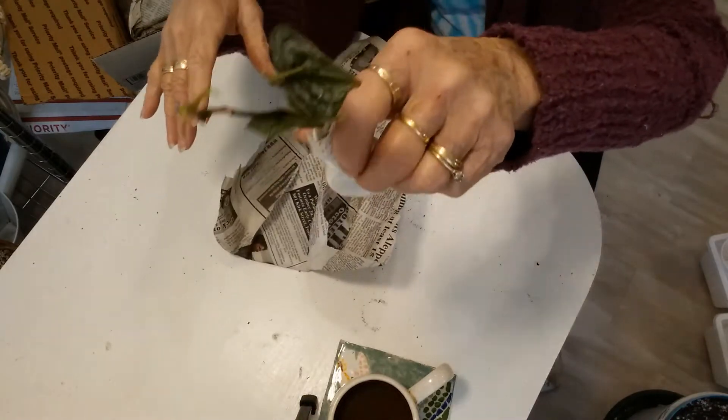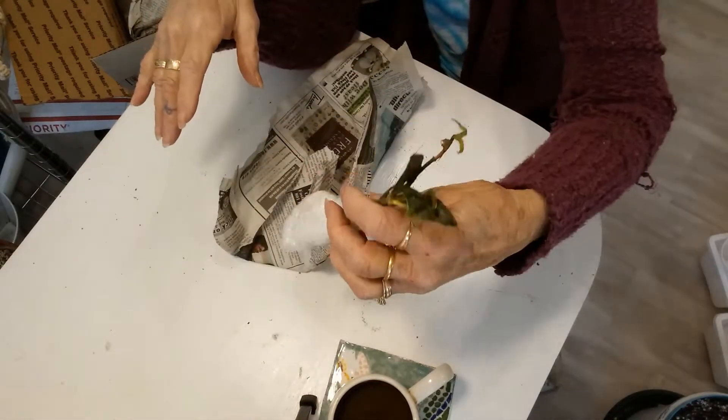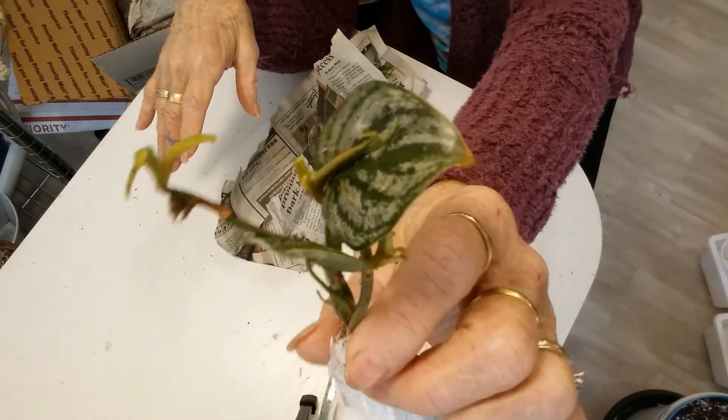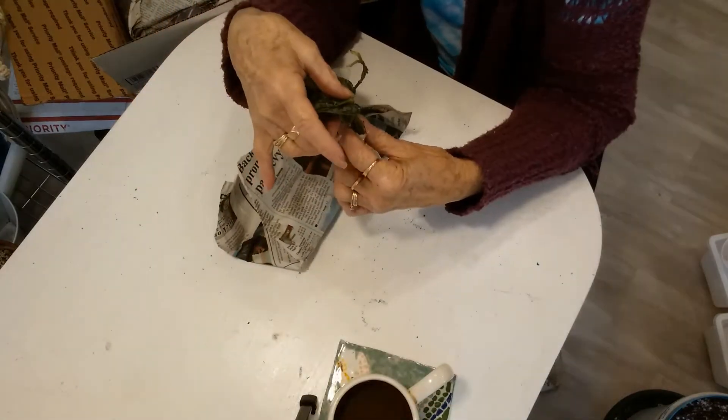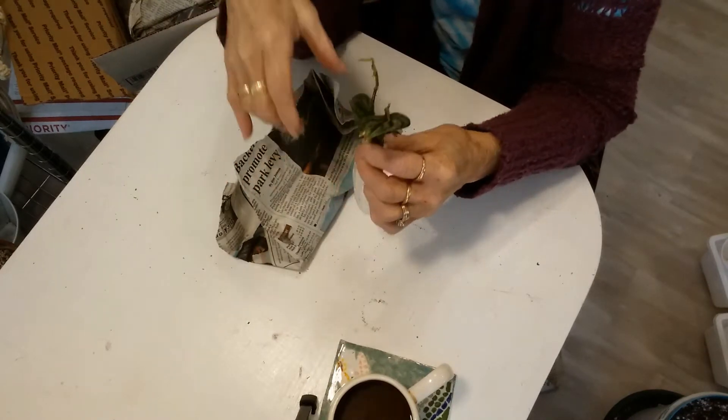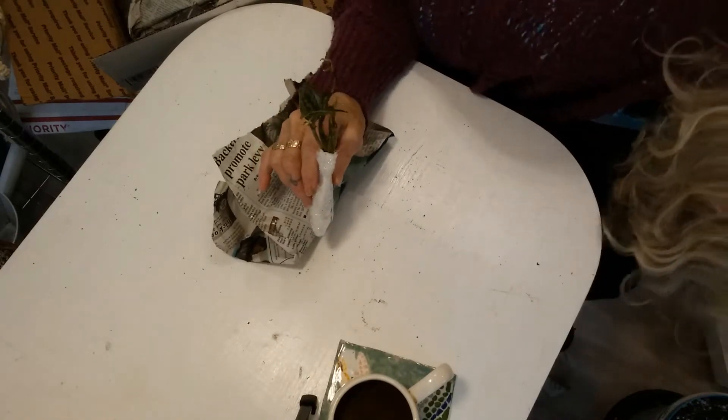Oh my gosh, it's a Philodendron brandtianum! Isn't that pretty? Another one I've never seen in person - I was just looking at them online the other day.